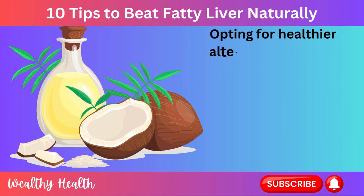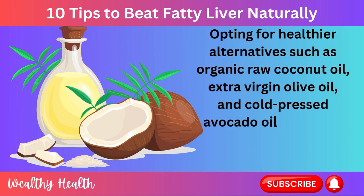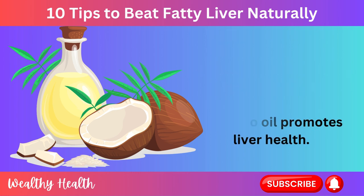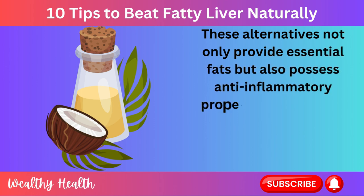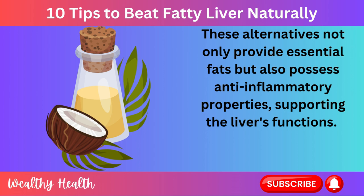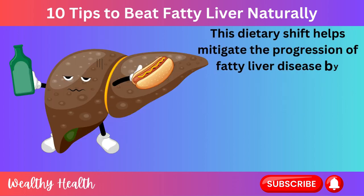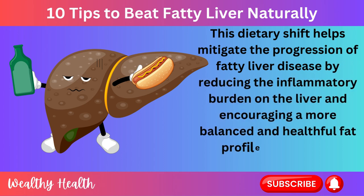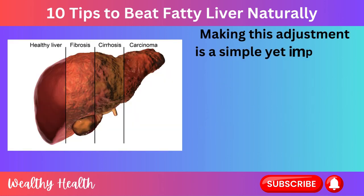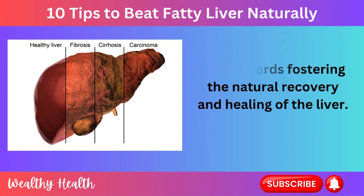Opting for healthier alternatives such as organic raw coconut oil, extra virgin olive oil, and cold-pressed avocado oil promotes liver health. These alternatives not only provide essential fats but also possess anti-inflammatory properties, supporting the liver's functions. This dietary shift helps mitigate the progression of fatty liver disease by reducing the inflammatory burden on the liver and encouraging a more balanced and healthful fat profile in the body. Making this adjustment is a simple yet impactful step towards fostering the natural recovery and healing of the liver.